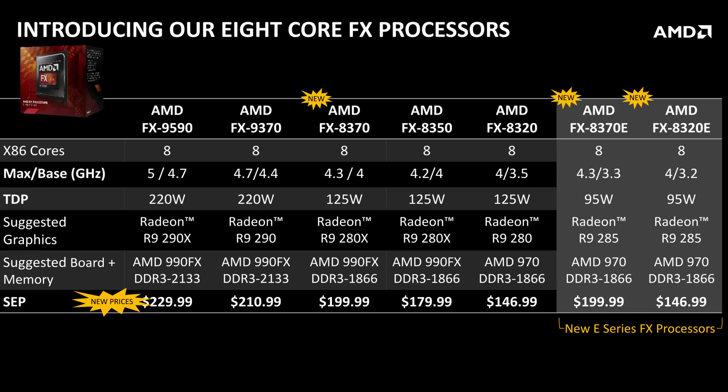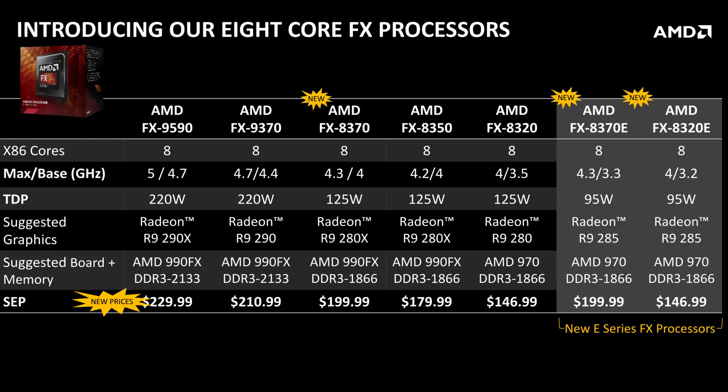A lot of people complained about the FX parts guzzling a lot of power. Despite me and Wendell and everybody else out there saying, guys, it's not that big a deal — we did a test last year, we showed that the 8350 was only going to be five or six extra dollars per year compared to the comparable i5. Well, they listened and said okay, everyone wants a lower power part.